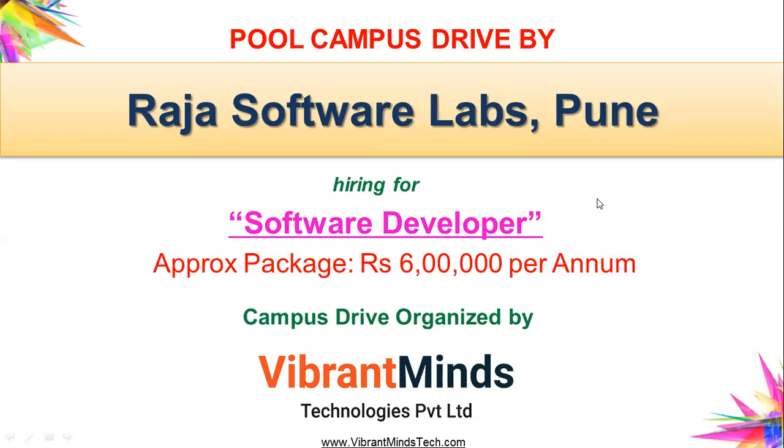Hello friends, welcome to Vibrant Minds YouTube channel. Today I'm going to announce another campus drive organized by Vibrant Minds. The company name is Raja Software Labs, Pune. Raja Software Labs is a leading IT company from Pune, hiring for software developer. RSL is offering a package of 6 lakhs per annum to freshers.